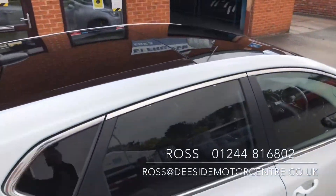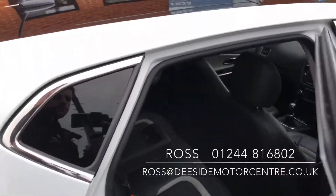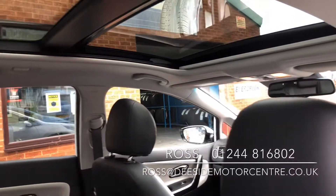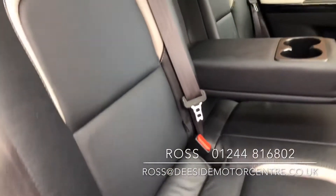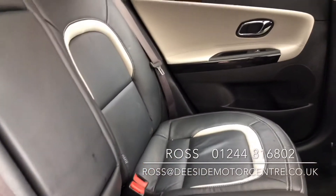We've also got the panoramic sunroof up on the top. Inside we've got a full leather interior, Isofix on both sides, and a pull-down armrest with cupholders at the front. Electric windows in the back.